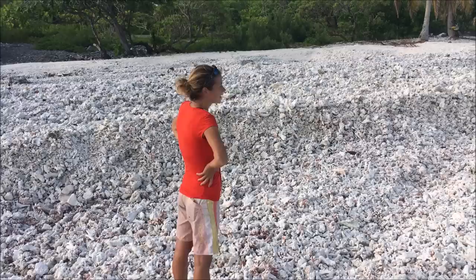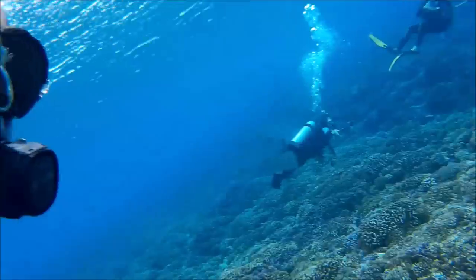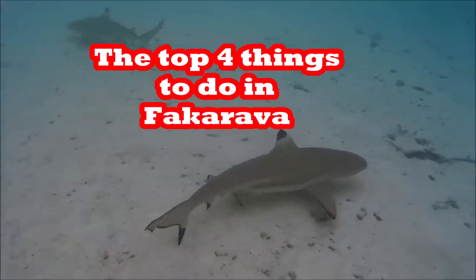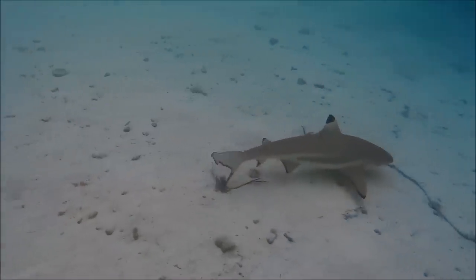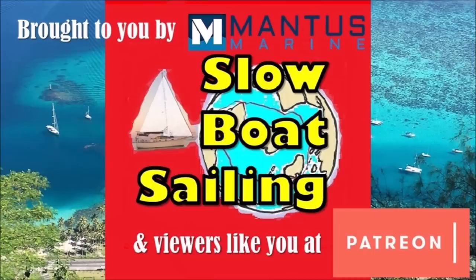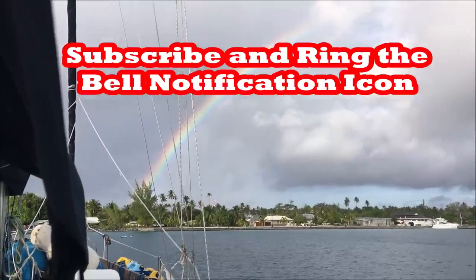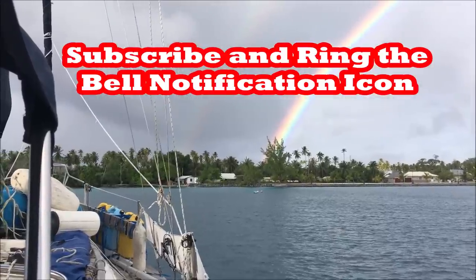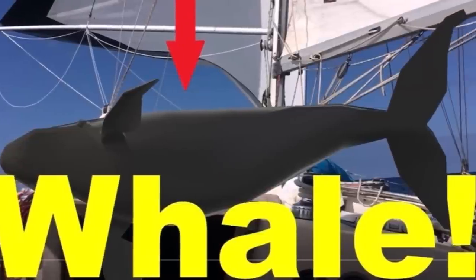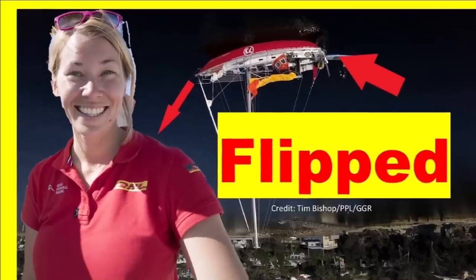In this episode of Slow Boat Sailing, Anna, Linus, and Daily Dog visit Fakarava to wait out a violent weather front, and you will see the top four things to do when you stop in Fakarava. Subscribe to Slow Boat Sailing and hit the bell notification icon so you don't miss our next video. We feature our round-the-world adventure and the stories of the most interesting sailors in the world.